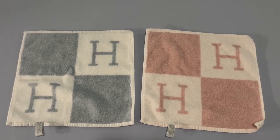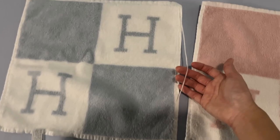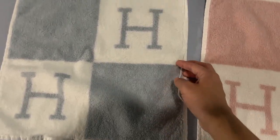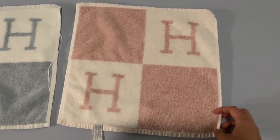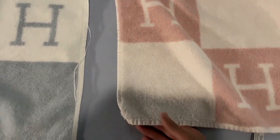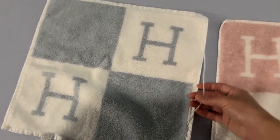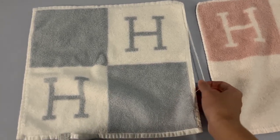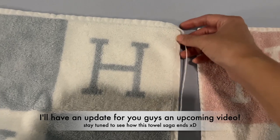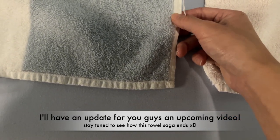Hey guys — update. I just took the new blue washcloth out of the dryer after washing and drying it, and the exact same thing happened. You can see here that the thread on the right side just came out. It's weird because the pink one is fine — I've washed it twice already and it's fine on both sides. But for whatever reason, the blue one keeps having this issue. Maybe I got a bad batch and they just sewed this one kind of wonky. So I'm going to bring it back to my Hermes boutique and see what they say — I'm not sure if I should just leave it alone or ask for a refund.